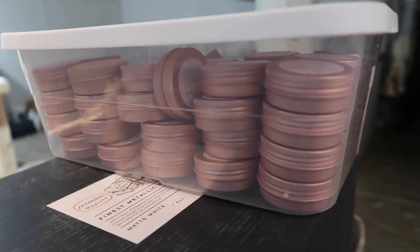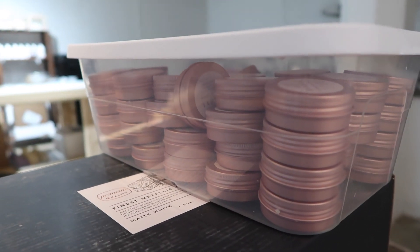I brought a bunch of stuff. I still have all of my spring items — spring soaps and spring candles — along with my year-round candles and soaps. I also brought my lip balms and my shower steamers. This was my first event with shower steamers, so that was going to be a fun little experiment to see how they went over.